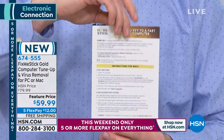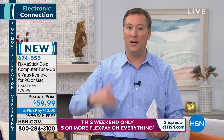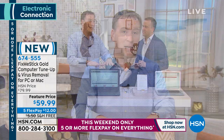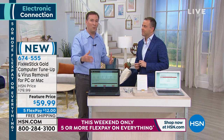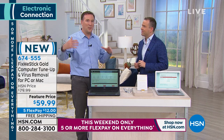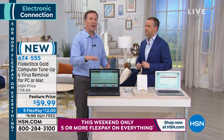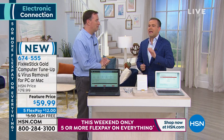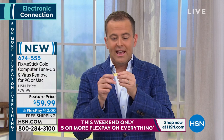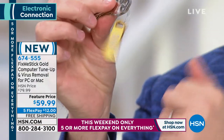Not only do you get a lifetime of use, you also get a lifetime of tech support — 24 hours a day, seven days a week, on a dedicated phone number just for HSN customers. It never expires. When you hear about a virus on the news, call them up and make sure your computer is protected. Once you clean the system, it feels brand new out of the box.